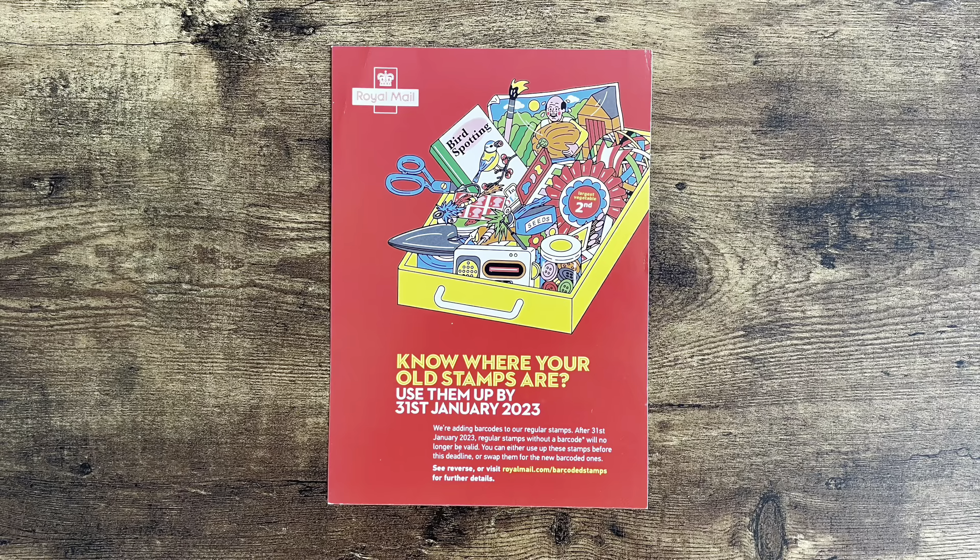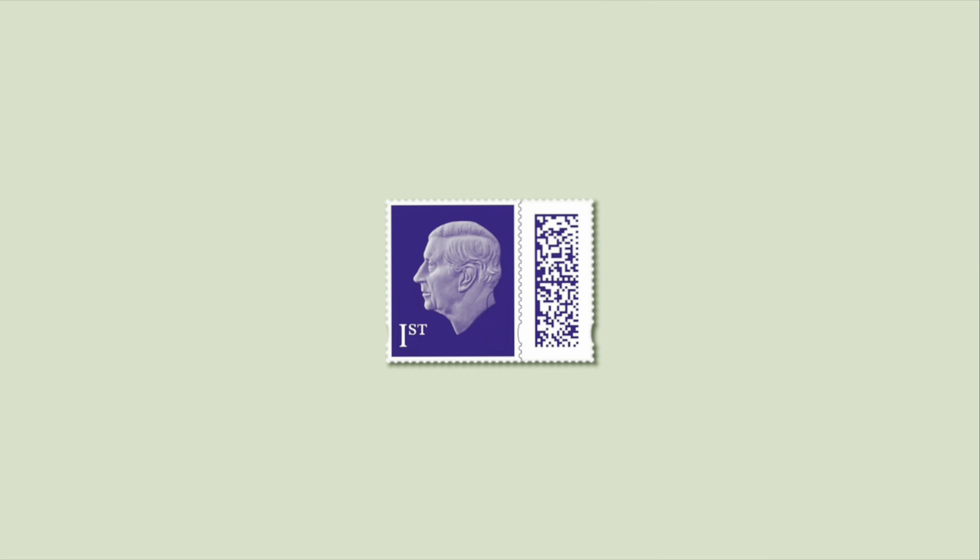Last year, I made a video discussing the barcode stamps when Royal Mail announced their news of the invalidation. If you haven't watched it yet, I recommend you do so. Originally, the implementation date was set for 31st January, but Royal Mail later decided to postpone it by six months. I also stated that the pattern on the stamp is not actually a barcode but a data matrix, but I will continue to call it a barcode, as that's the terminology used by Royal Mail.